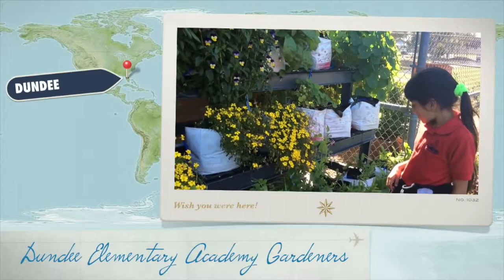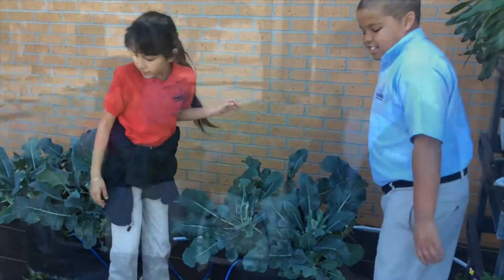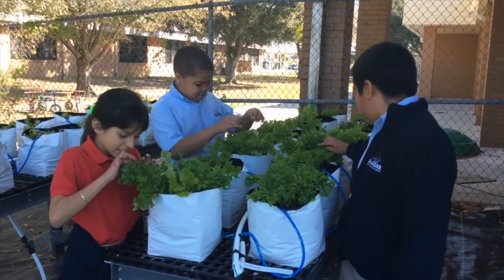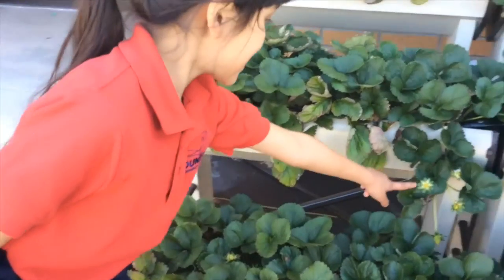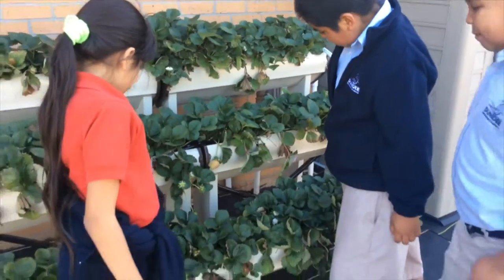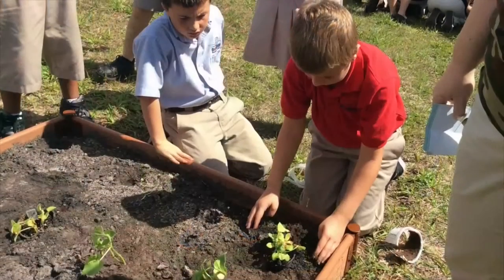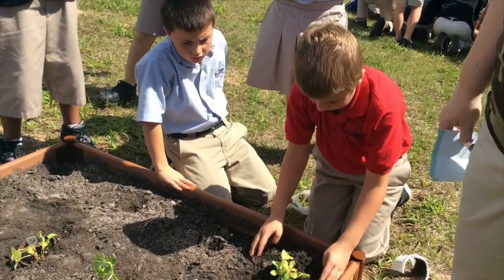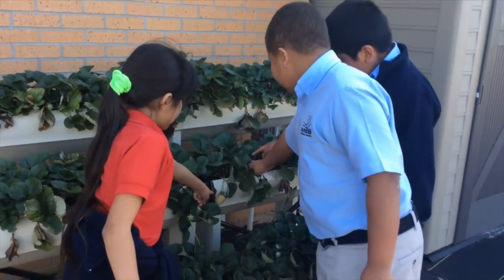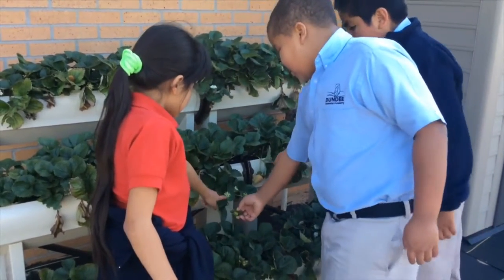Welcome to Dundee Elementary Academy. Let us show you our garden. In our garden, we have carrot and lettuce, which can be put in salads. We have strawberries, which can be put in our school lunches or sold to people in our community. Many of our classes have their own gardens. Did you know that some plants produce flowers and some flowering plants produce fruits and vegetables? That is how we get strawberries.